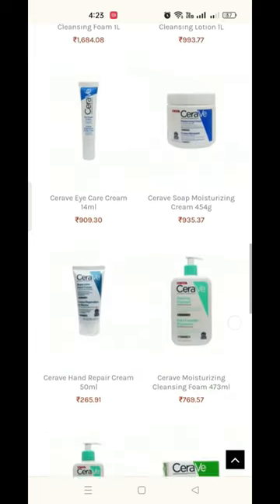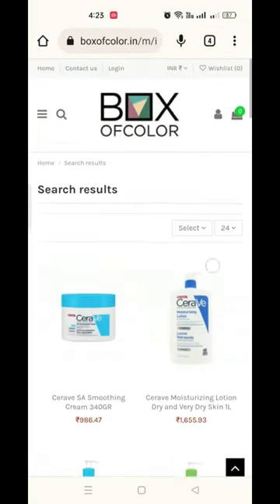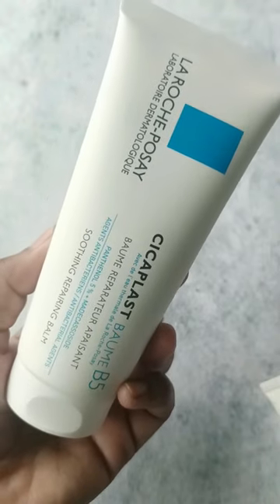Now coming to the shipping and customs, there is nowhere mentioned on the website that you need not pay customs for the products. But I have ordered from the website and I didn't need to pay customs for one time.